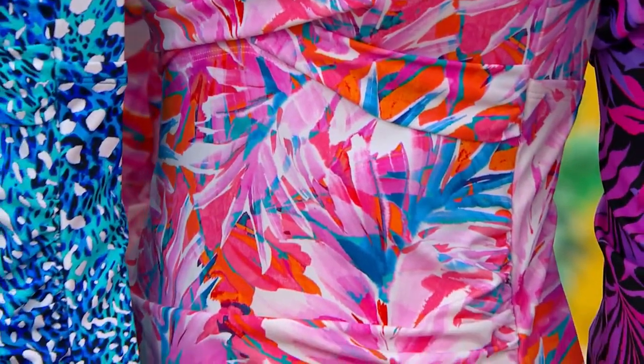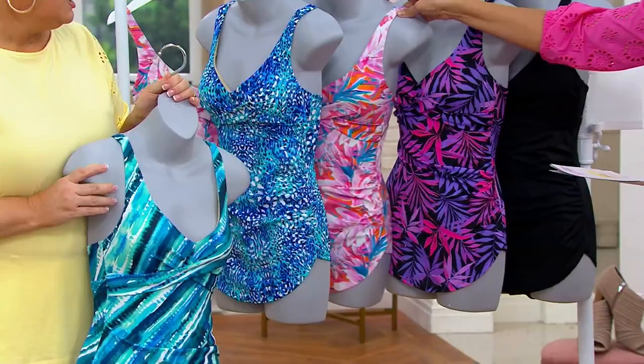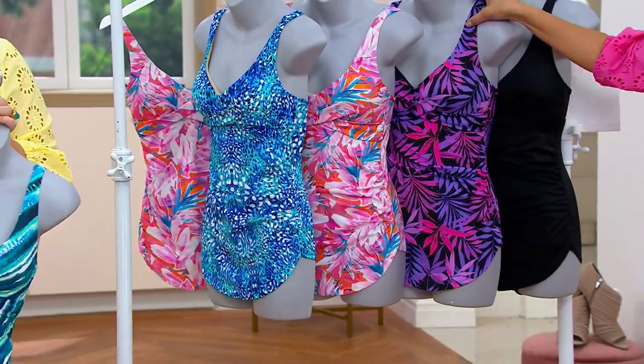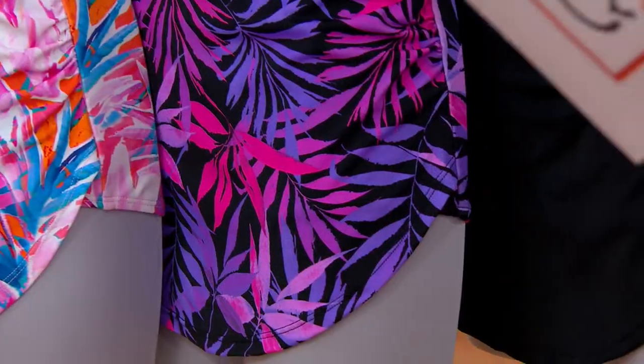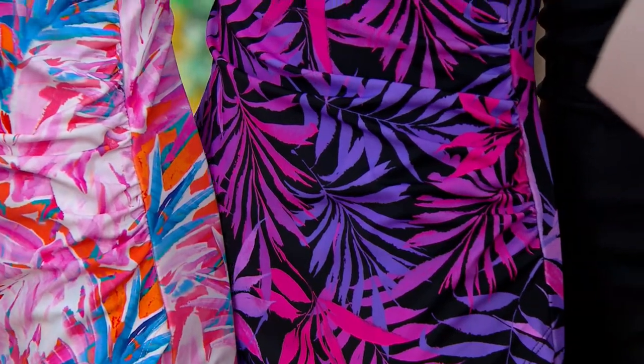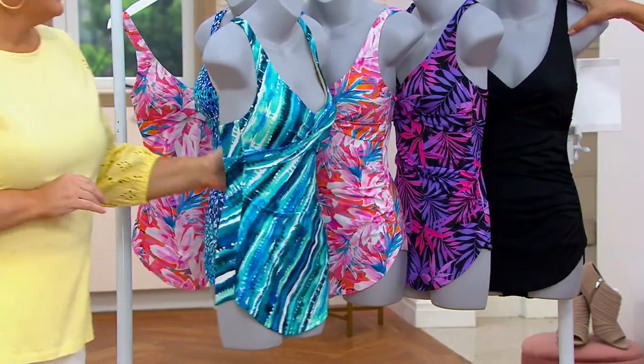This is the Maui sherbet — the oranges, the cantaloupes, the watermelons, and the turquoises. And then we go into hot beachy nights, which is called hot pink palm. And here is the onyx.